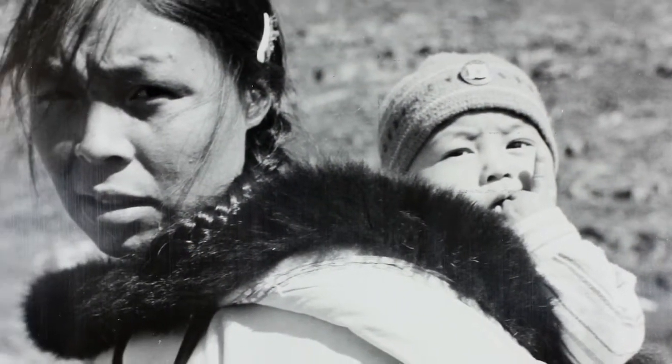This particular parka was acquired in 1936 at Cape Dorset by the Hudson's Bay Company, specifically to put on display at their London headquarters, because it was seen as such a fine aesthetic example of this particular variety of clothing.